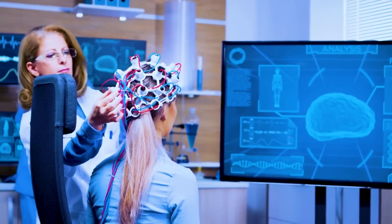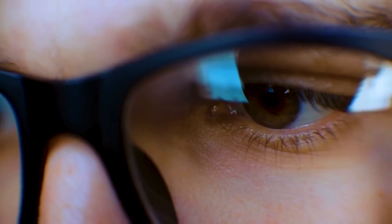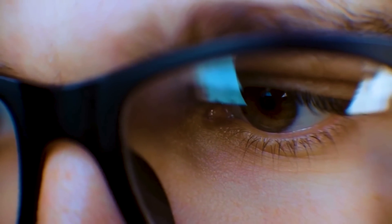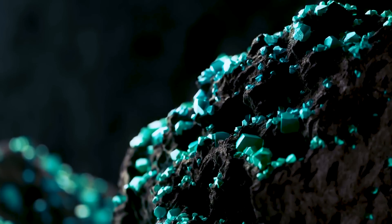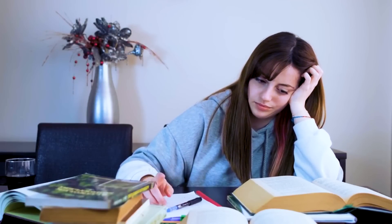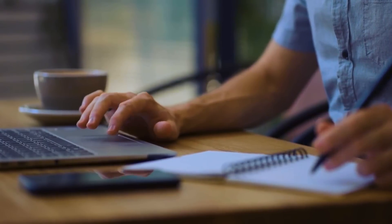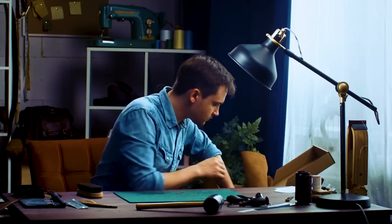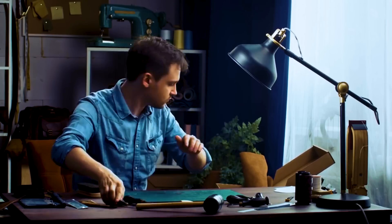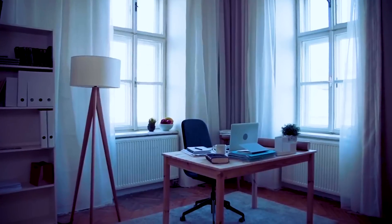And here's something even more shocking: research suggests it can take up to 23 minutes to regain our full attention after an interruption. So that quick glance at your phone is costing you more time than you think. Think of your attention as a precious resource — you wouldn't leave a tap running and waste water, so why let your attention seep away to distractions? Turning off your phone, blocking distracting websites, and creating a dedicated study environment can conserve that vital resource. Mastering this first step is all about retraining our minds to realize that a few hours of disconnection won't result in us missing anything crucial. What you gain in return is an intense, effective, and rewarding study session — and that's a trade-off I can get behind.